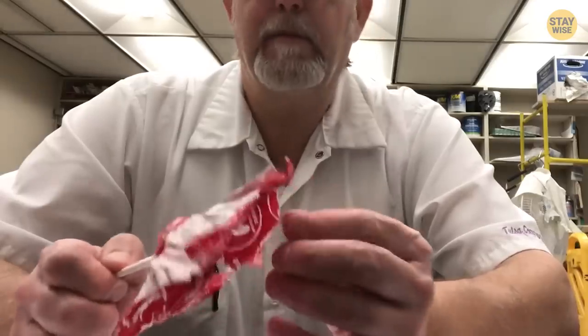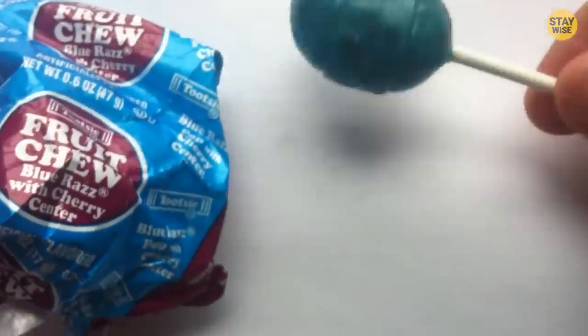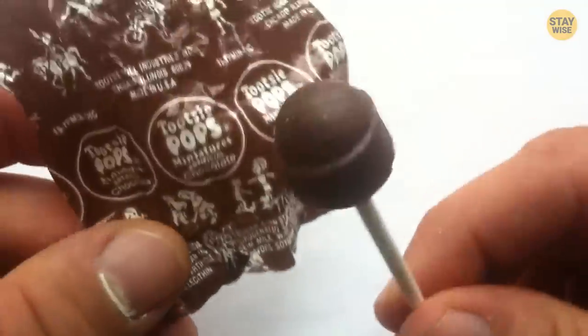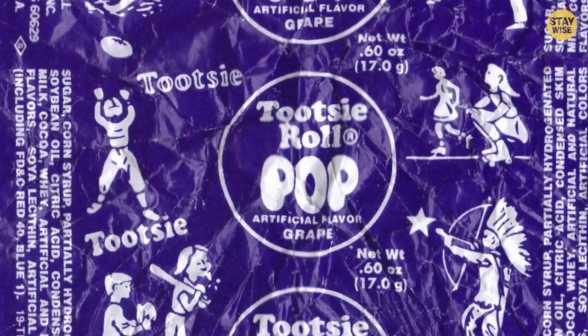So what makes them so special? Well, this lollipop is covered with hard candy coating and has a delicious and chewy Tootsie Roll at the center. That's the secret behind this simple and tasty treat. This lollipop comes in different flavors: orange, strawberry, raspberry, chocolate, cherry, or grape.